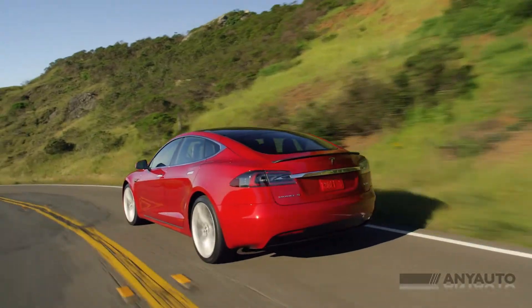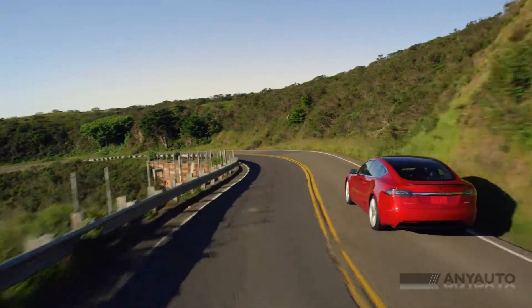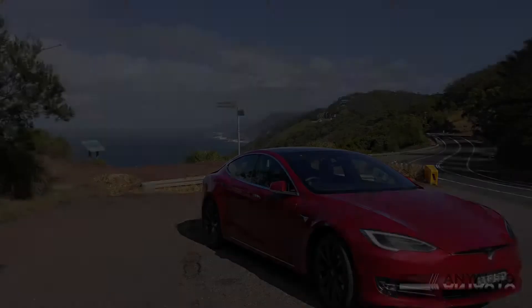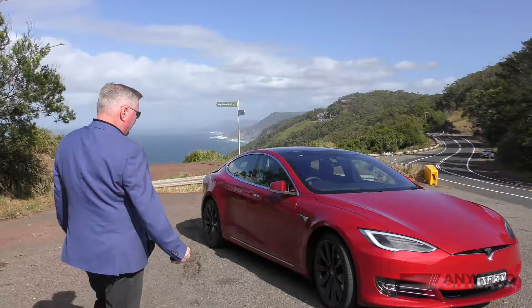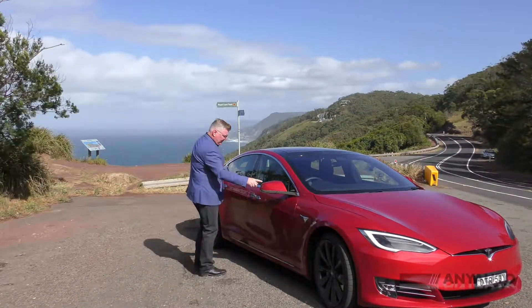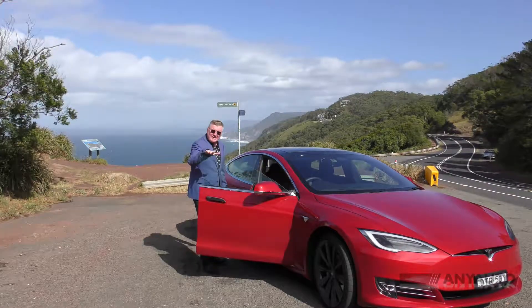It also has a summon function, which I haven't managed to get to work yet — it is in beta at the moment, so I suppose we just have to wait and see. The car is currently locked, but as I walk up to it with the key in my pocket, it will recognize me, fold out the mirrors, and pop out the door handles so I can get in.